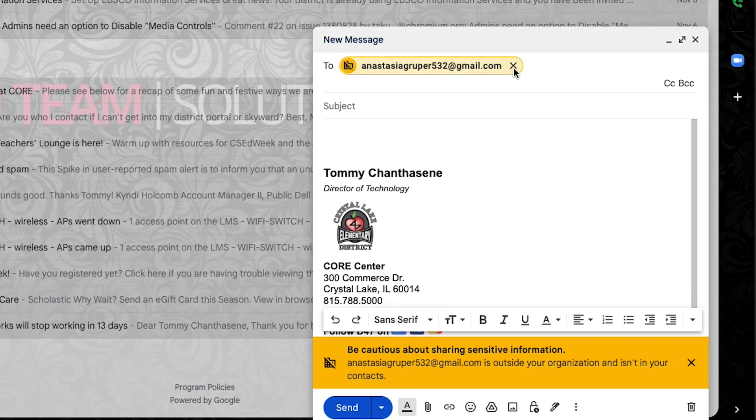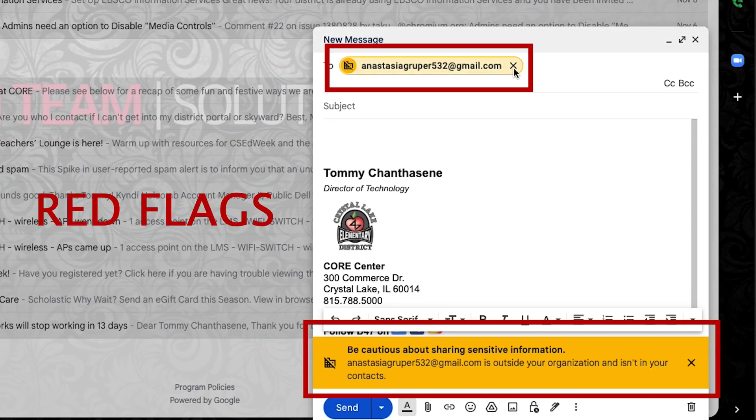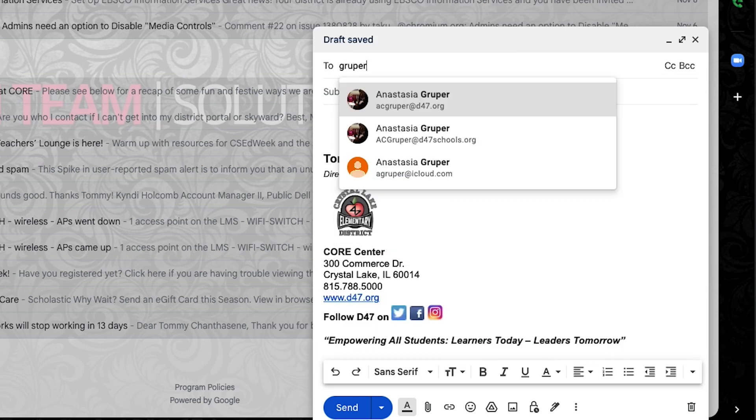If you press that reply button, make sure it's going to the right email address. It's safer to delete the contact and retype it in.